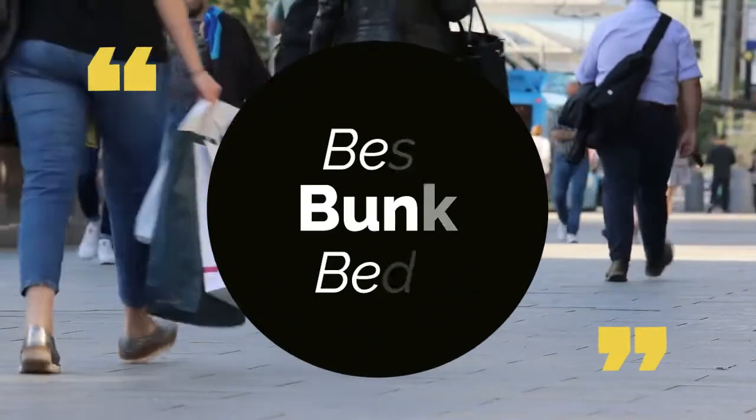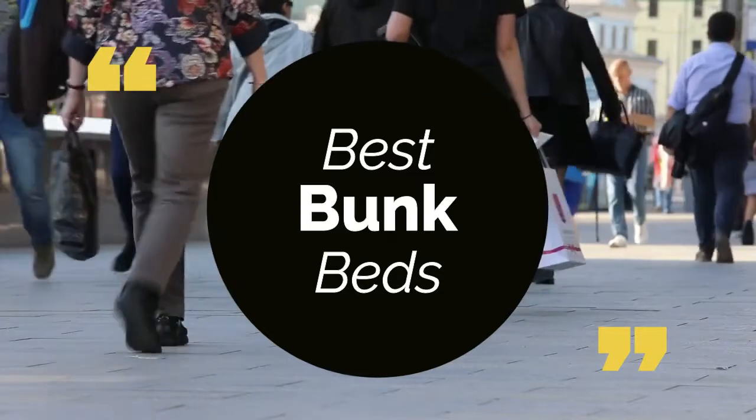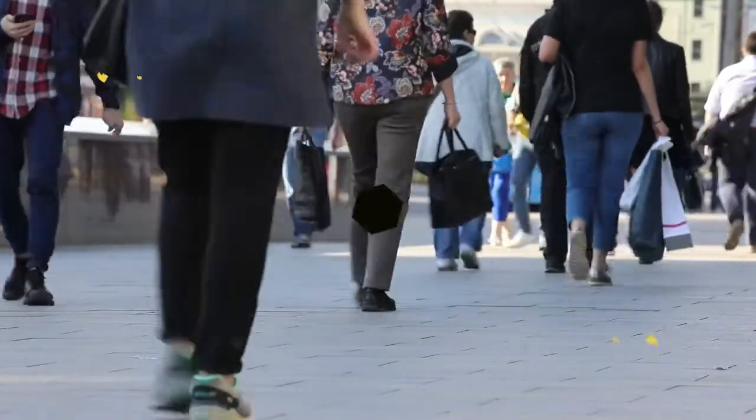Today, we review the top 5 best bunk beds so that you can choose the right one for your purpose. We have listed them based on performance, features, and price. Let's get started with the list.